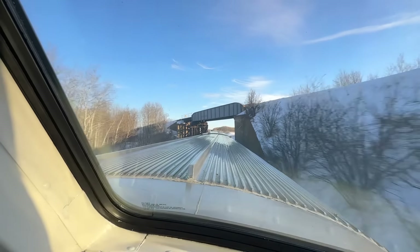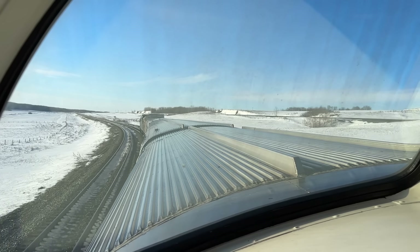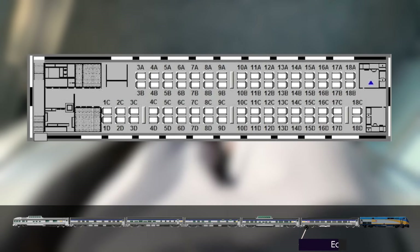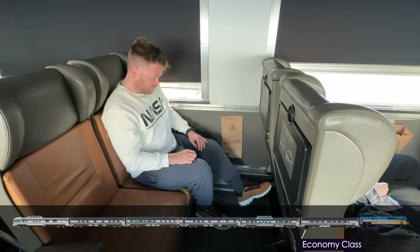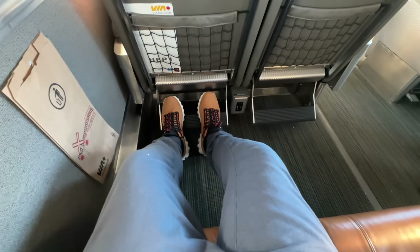During summer months this would be the only dome option for non-prestige guests throughout most of the day, though they do add additional dome cars for increased passenger footfall. Now — economy class. Located one car up and able to flex for capacity, today there's just one car on the train but more are added during peak season. I can't say I'd like to do five days here though.